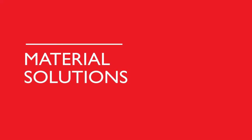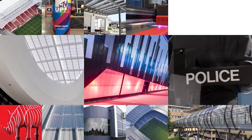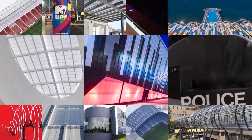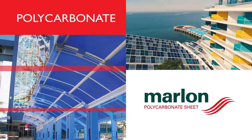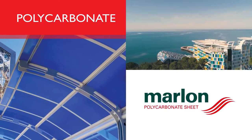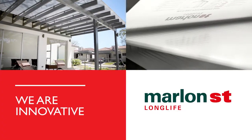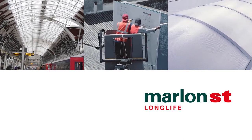Brett Martin creates material solutions engineered for exceptional performance, durability and versatility across multiple sectors: roofing, glazing, cladding, print and fabrication. Marlon now encompasses one of Europe's most extensive polycarbonate ranges, including Marlon ST Multi-Wall — a remarkable roofing and glazing material offering exceptional insulation performance in a continually evolving line-up of structures and options.